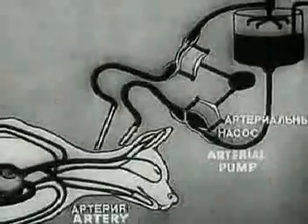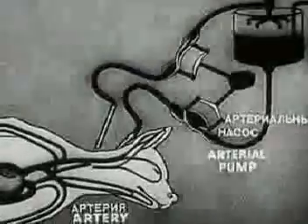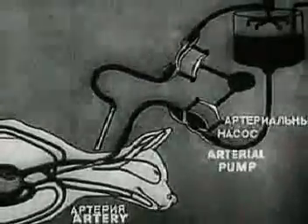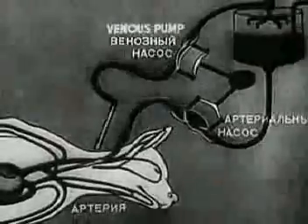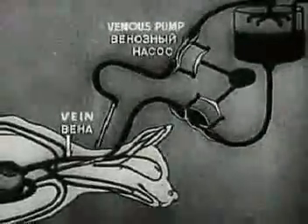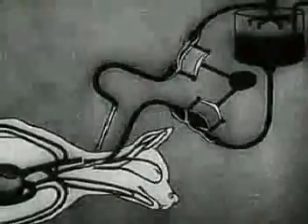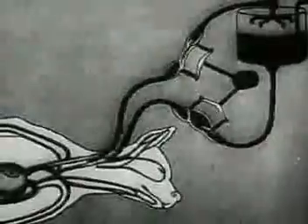The autojector is being attached before starting the revival. The arterial pump is connected with the artery. The venous pump is connected with the vein.